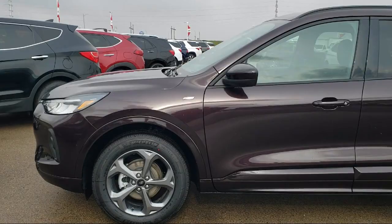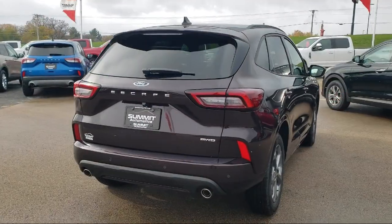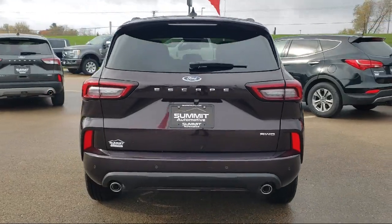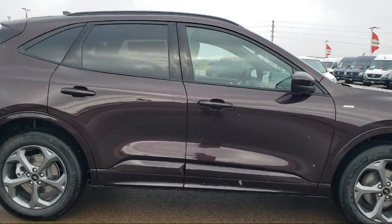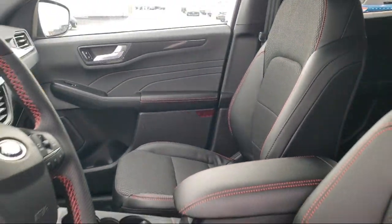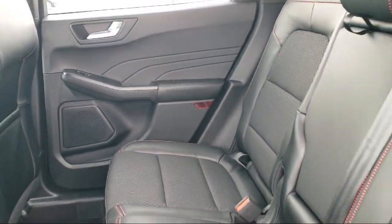It comes equipped with Ford Copilot 360 Assist, Ford Pass Connect, Sync Ford Technology, Roof Rack, Rear View Camera, Pedestrian Alert Sounder, Heated Front Seats, Keyless Entry, Sync Communication System, and Speed Sign Recognition.